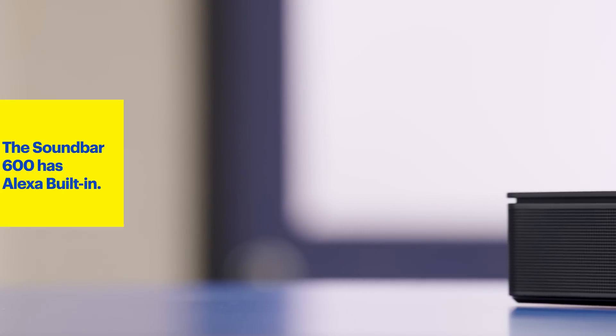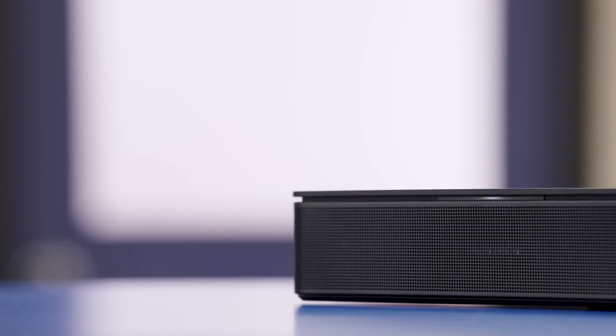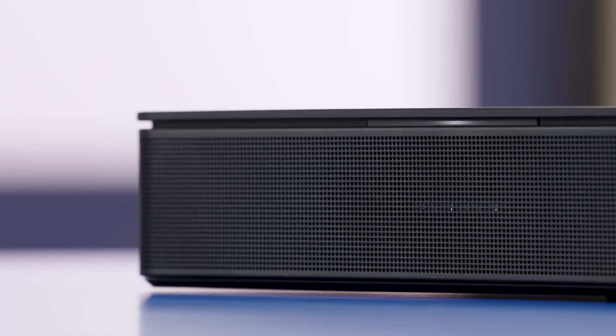What makes the Bose Smart Soundbar 600 special? It's really that smart part — it has Alexa built in. This means you can use the power of Alexa to complete tasks in your everyday life, including playing music. You can also control smart home devices that are compatible with Alexa. Getting ready to sit down and watch a movie? Simply say, "Alexa, dim the lights to 25%," and your smart lighting is set.